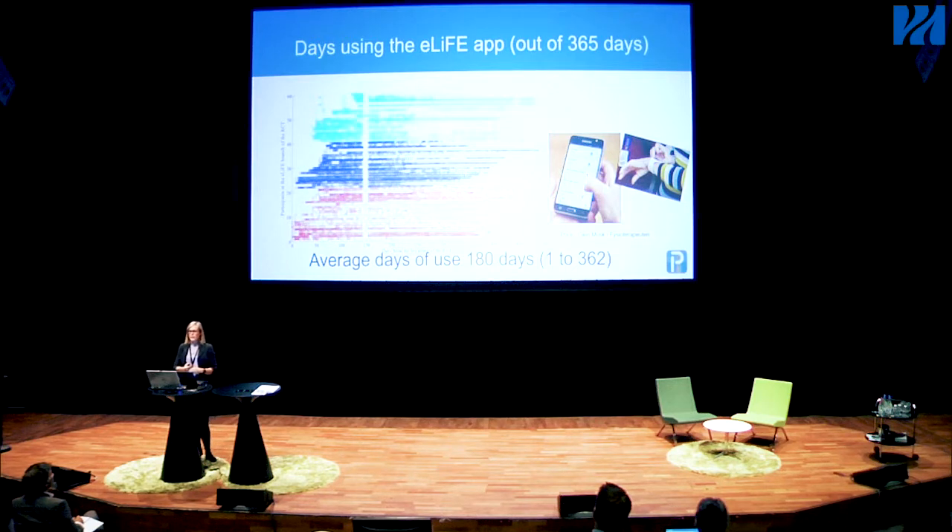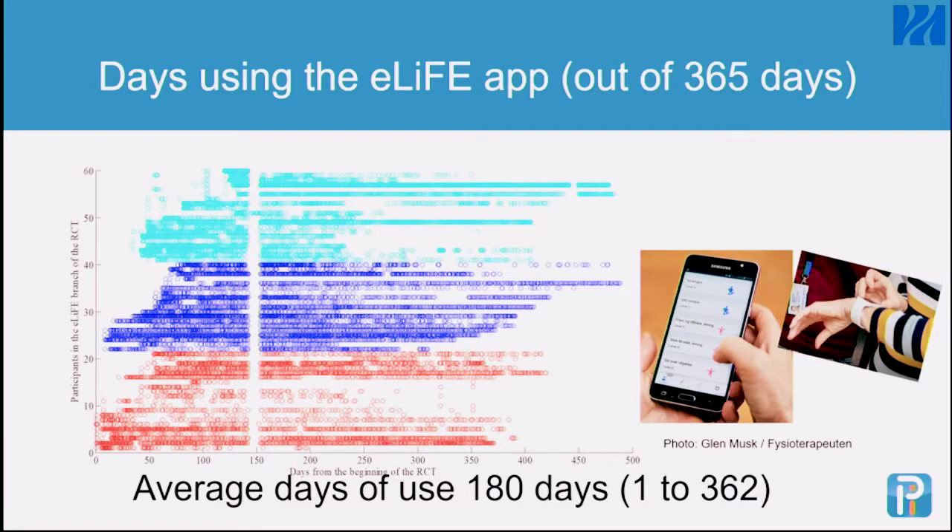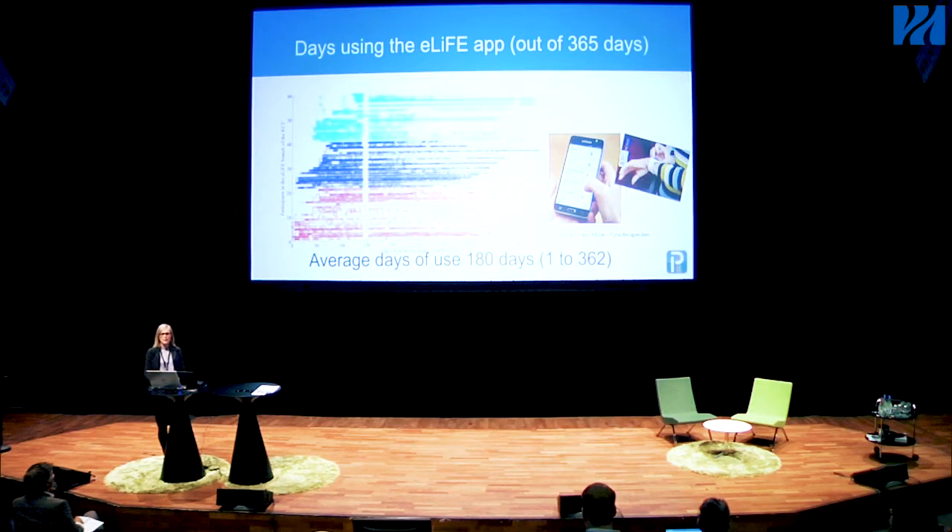Because we had the cloud-based server collecting all the information, we were also able to see how much people used the app. This is over 365 days, with data from Amsterdam, Stuttgart, and Trondheim. Each circle represents an individual using the app over time. A lot of people actually used the app even after the six months. The average use was 180 out of 365 days, with a range from one to 360 days. The vertical gaps were the two days the server was down.